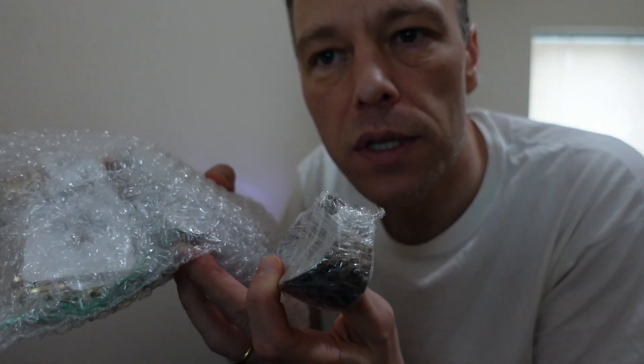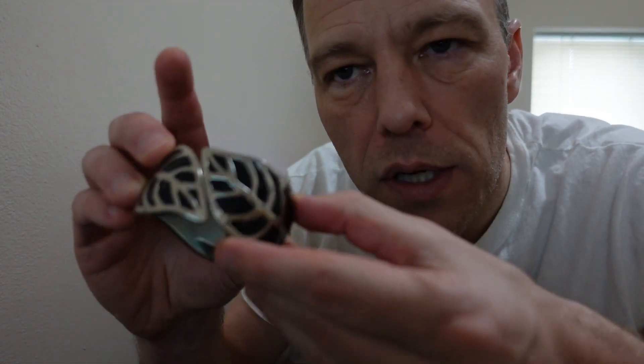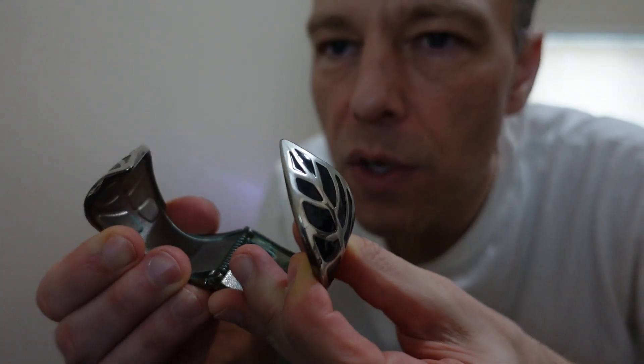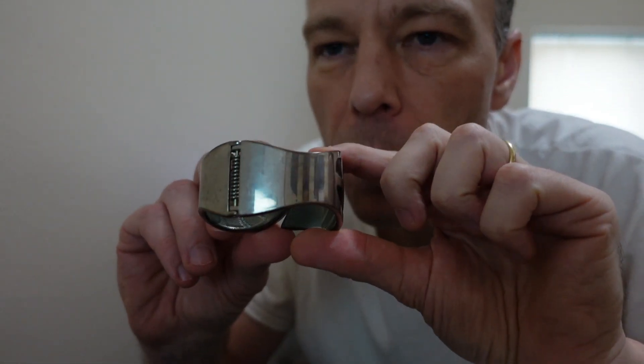There's one smaller item — looks to be a bracelet. This was all part of the $32.20 unit, shipping included. Let's open it up. There it is — a nice little bracelet, silver and black design, looks like a leaf pattern. It opens and has a spring to it. A nice little women's bracelet, spring-loaded — probably worth five to ten dollars.